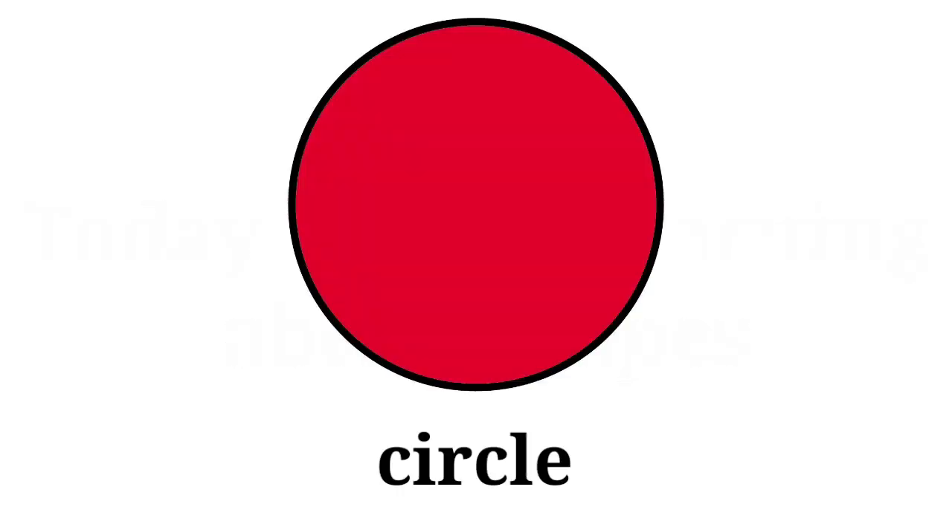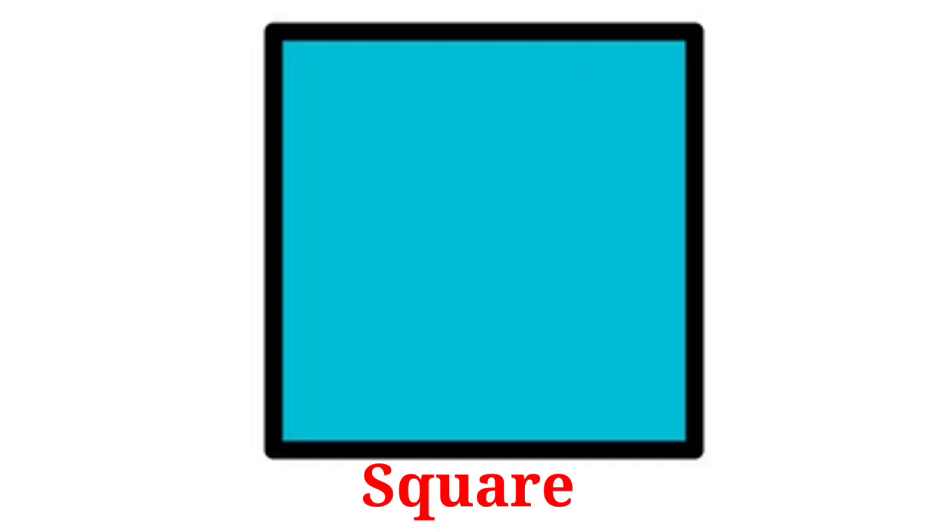Circle. This is circle. Square. This is square.